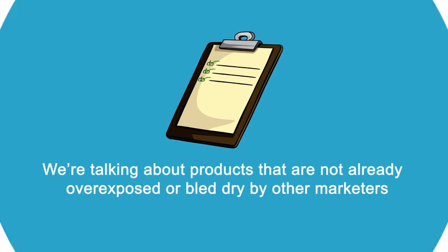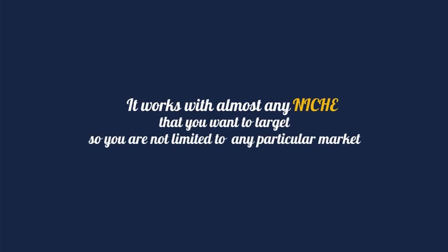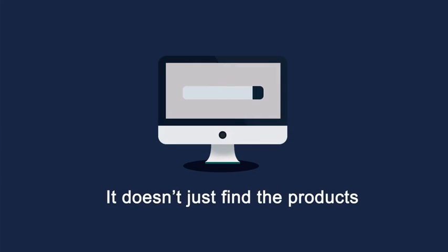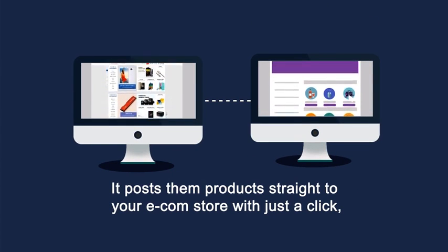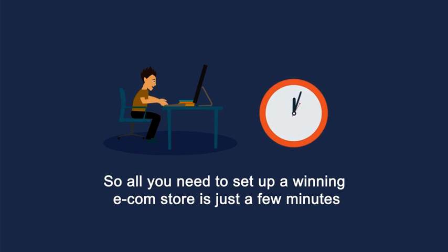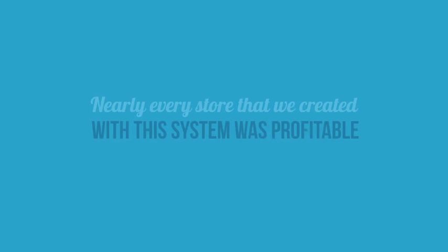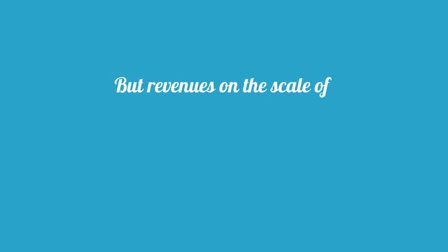We're talking about products that are not already overexposed or bled dry by other marketers — products that will sell like hotcakes on your e-commerce store without any effort. It works with almost any niche you want to target, so you are not limited to any particular market. It doesn't just find the products — it posts those products straight to your e-com store with just a click. All you need to set up a winning e-com store is just a few minutes of work — not weeks, not days, not even hours.